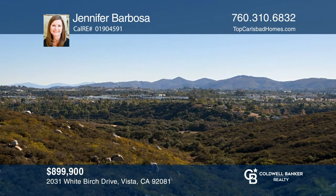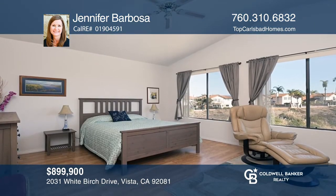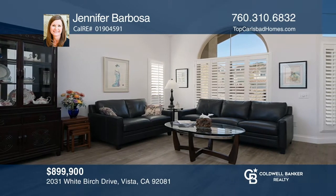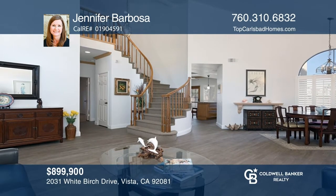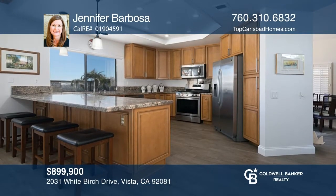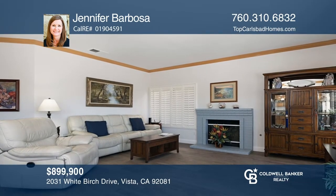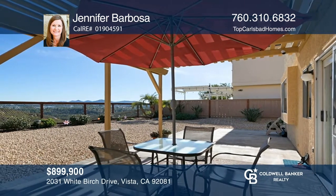If you're looking for an immaculate home with majestic mountain views, this Chateau Del Norte neighborhood has you covered. With five beds, three baths, and approximately 2,739 square feet of living space, this home has so much to offer. This light and bright home offers beautiful tile floors, an open-concept kitchen, a large family room with a cozy fireplace, and wonderful outdoor living with a back patio surrounded by mountain views. Call Jennifer Barbosa today for a private showing.